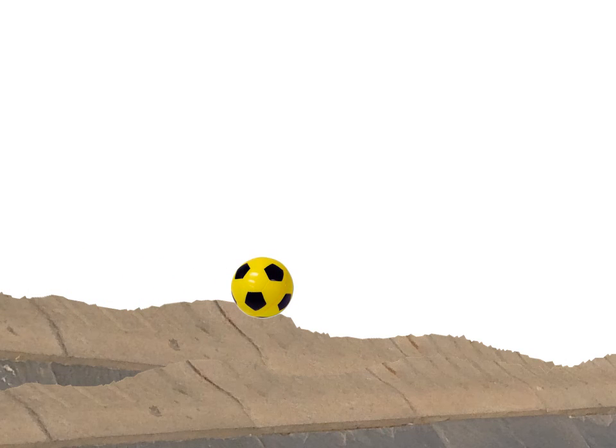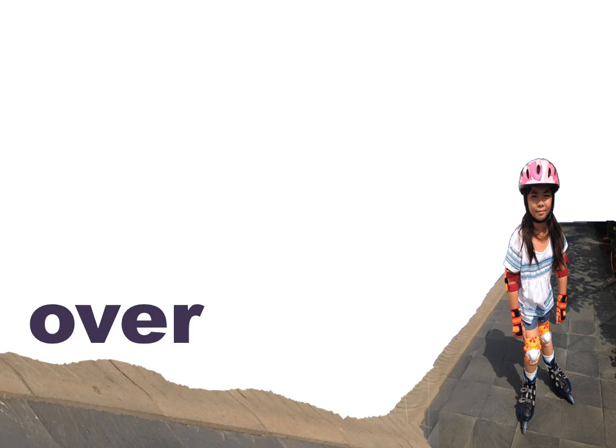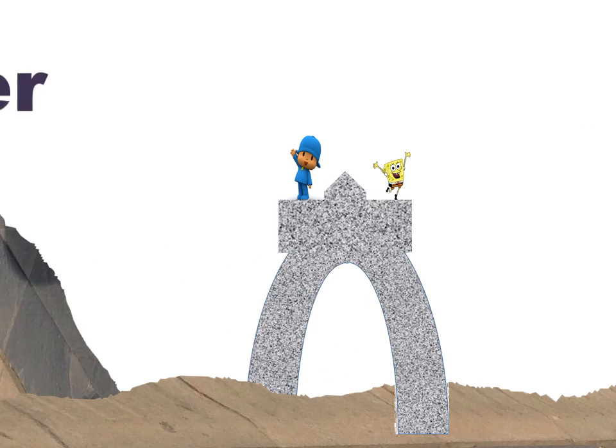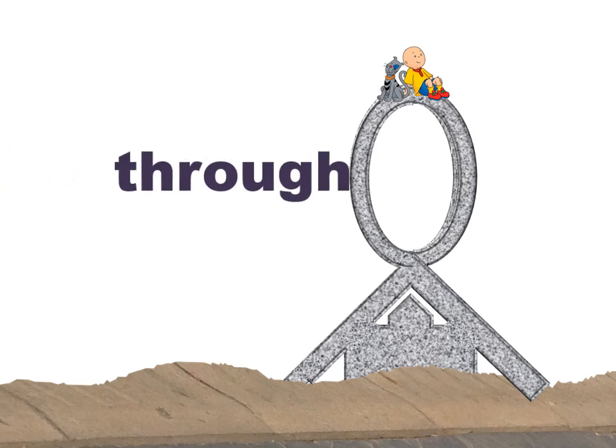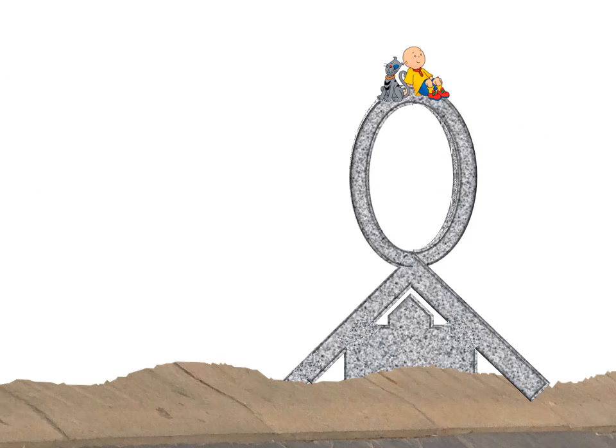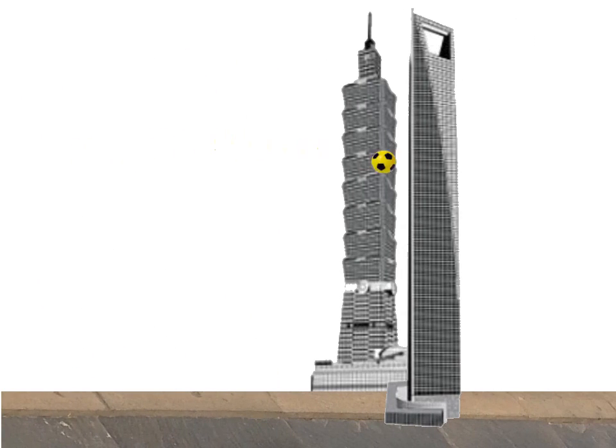Kick the ball, Sammy. Come on, kick the ball! Over. Under. Through. Between. Around.